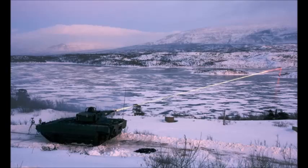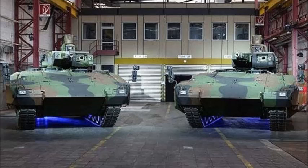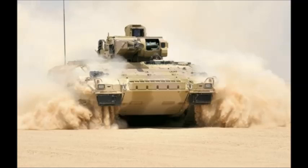Additional armor modules can be fitted, increasing the Puma's weight to 43 tons. In this configuration it is even heavier than the T-72 main battle tank. The most protected variant appears to withstand 120 and 125 mm projectiles over the front arc. The vehicle also withstands mine blasts equivalent to 10 kg of TNT.